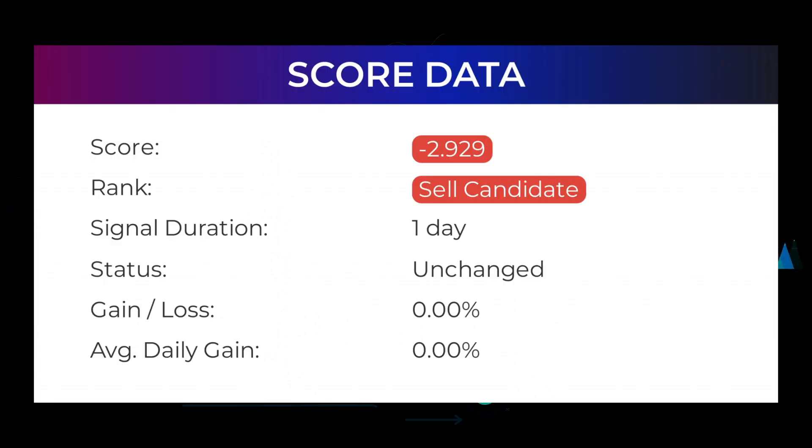In this section you will get some information about the current Microsoft performance to better understand where the stock is right now. In our systems, the Microsoft stock currently holds a minus 2.929 score, and our system has ranked Microsoft a sell candidate since January 20th, 2022. Over the next few days we will see how this evaluation performs.